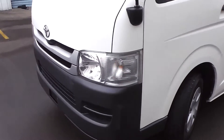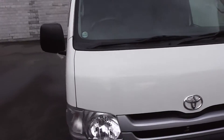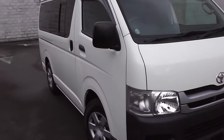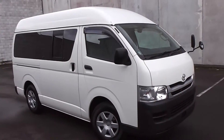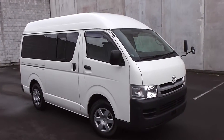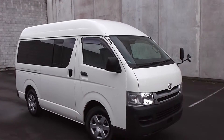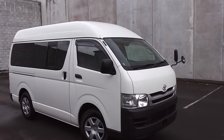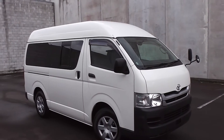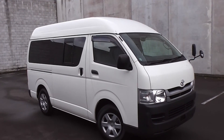Let's walk our way around the van so you can have a good look at it all around. As you can see, it's very very clean and tidy. So there you have it — a 2009 Toyota Hiace DX Long, 5 door high roof van, 3 litre turbo diesel, 5 speed manual with only 93,000 kms on the clock. I think you'd have to go a long way to find a better example of a Toyota Hiace van.